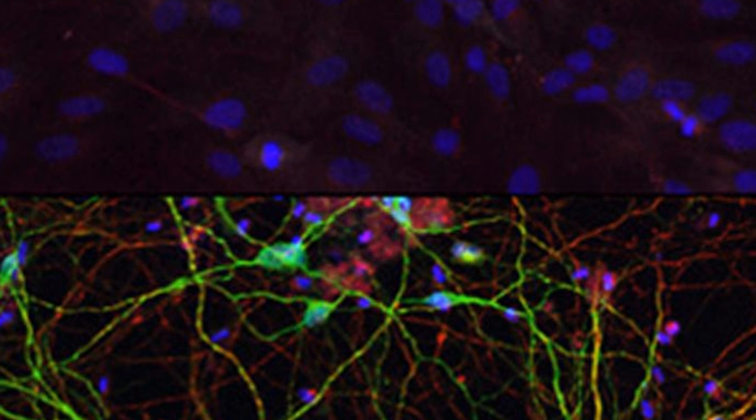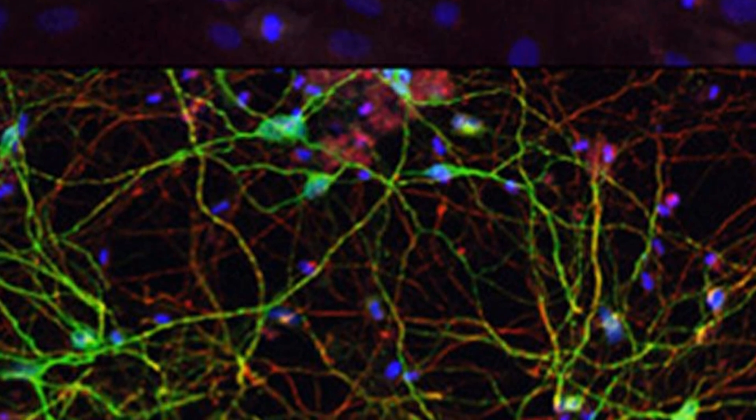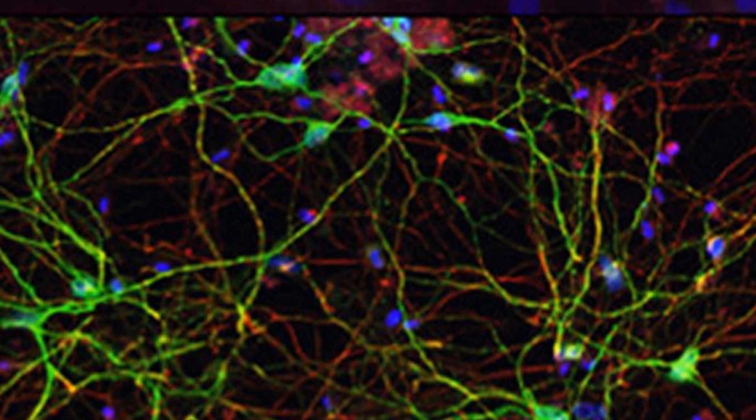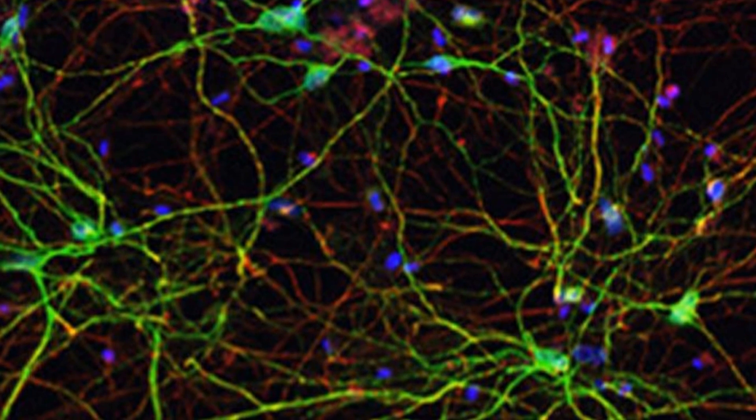The converted cells behaved like native cells when transplanted into the brain of a mouse. The paper describing this skin cell to brain cell conversion is published in the journal Neuron.